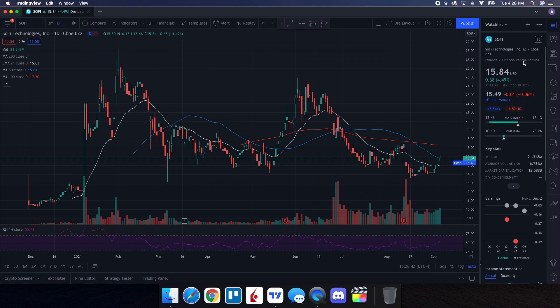So we're going to be doing a technical analysis for SoFi — let's see how it performed today. We ended up closing at $15.84, being up 4.49%. On the low it tested $15.46, and on the high it tested $16.13. Looking at the volume stats, we traded 21.348 million shares and the average volume over 10 trading days is 16.731 million shares, so we ended up having above average volume on the day and saw some appreciation in the overall stock price.